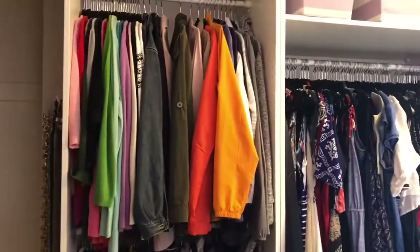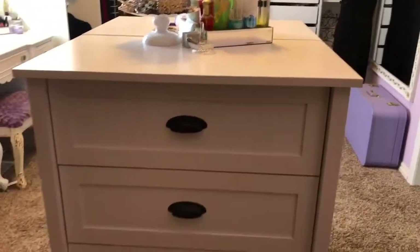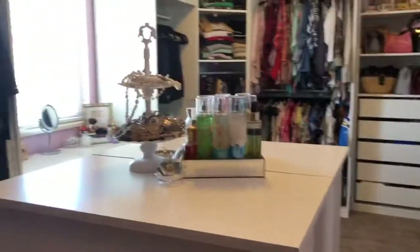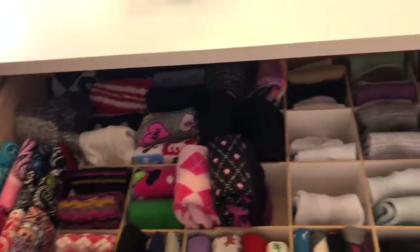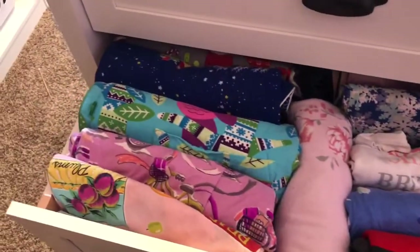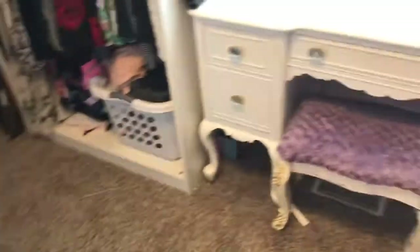I've got cardigans, jackets, sweaters, and then all my dresses. We took two chest of drawers from Shopko, attached them together, and that became my island. One drawer is for my socks — I've Marie Kondo'd my socks, sparking some joy. Then there are pajamas, shorts, and going down the other side I have t-shirts, longer sleeved shirts, and more t-shirts.